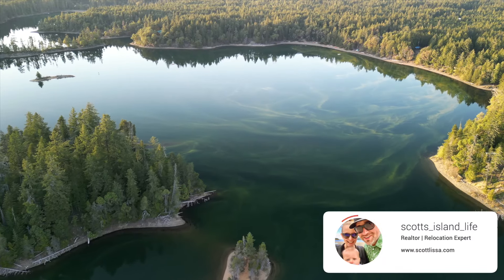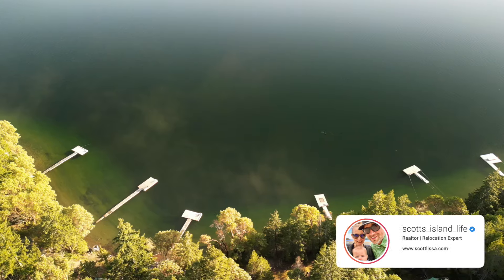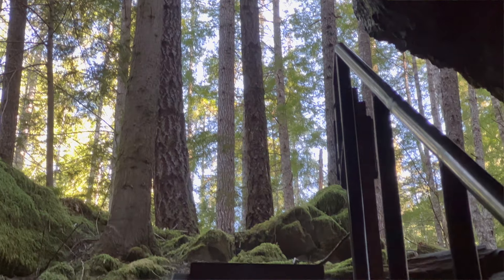Do you want to see one of the most beautiful lakeside communities in all of British Columbia? Here you're going to find stunning lakeside cottages, endless nature to explore, and some of the best caving in all of Canada. Come with me as we check out Horn Lake here on Vancouver Island.